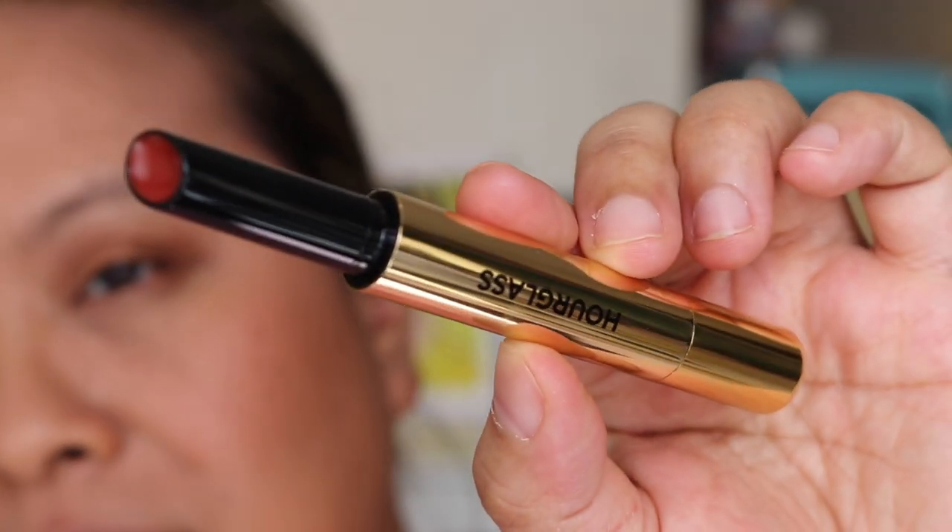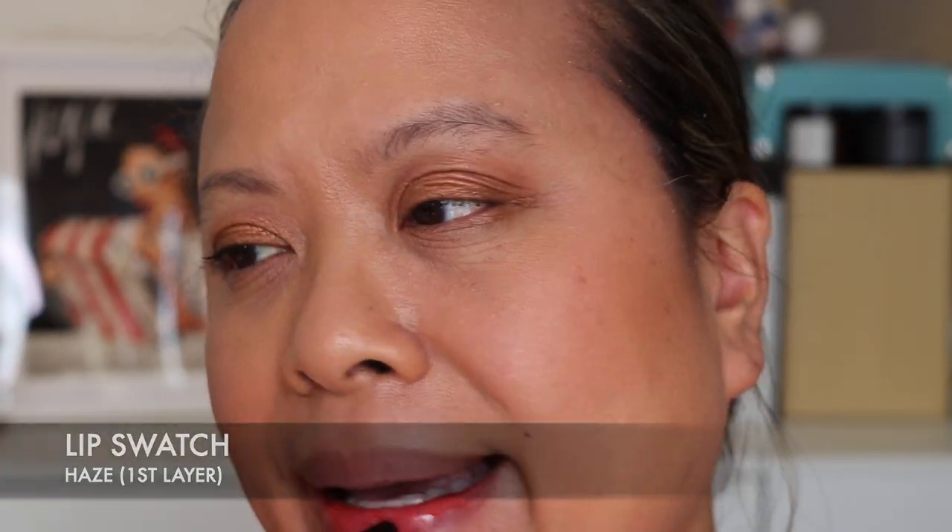The intensity is definitely better when you go in twice. The final colour is called Haze. This is Haze — so this is one layer, and now going in with the second layer of Haze you can immediately see the payoff. The colour is beautiful.